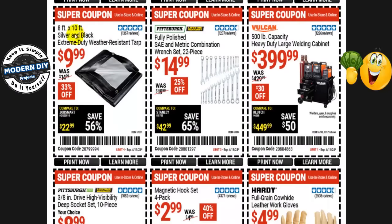The 8-by-10-foot silver and black extreme duty weather-resistant tarp is $10 right now, normally $15 — that's 33% off. They're not going to have any heavy-duty tarps at the Black Friday sale — only simple blue ones. So this one is fair game.